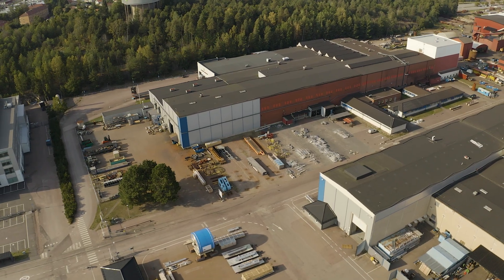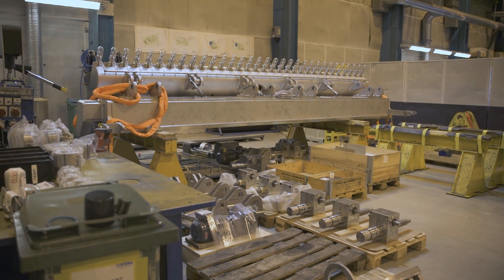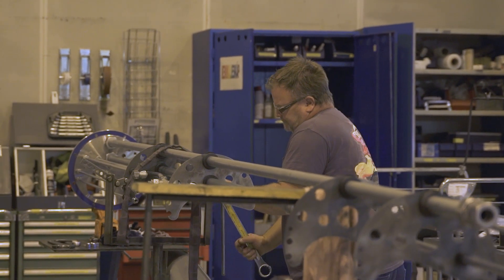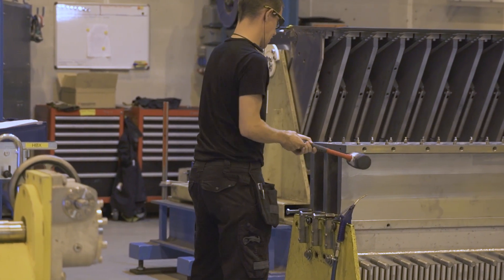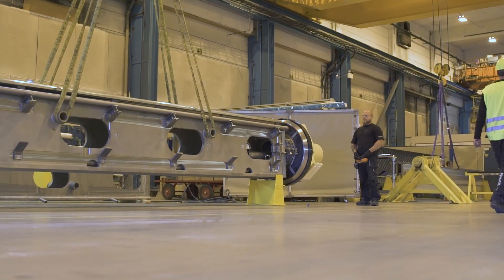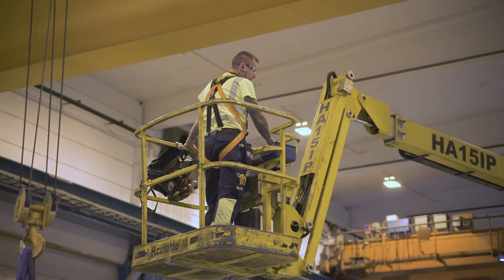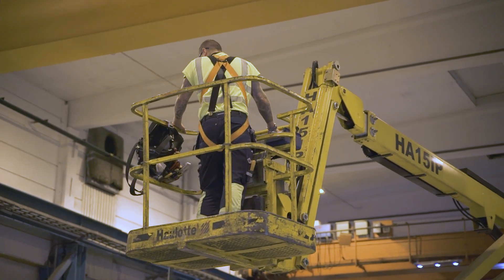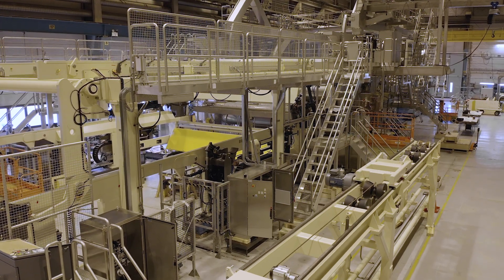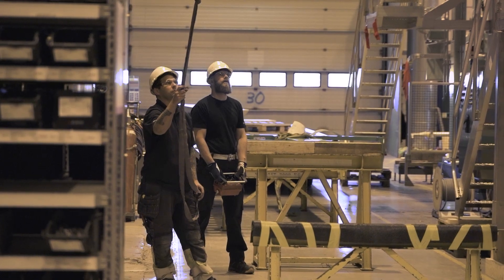Our key components — Headbox, Press and Yankee Dryer — are manufactured in our own workshops. Most of the parts in a tissue machine are produced by subcontractors and delivered here for assembly or directly to site. A tissue machine delivery is a huge logistic project where everything needs to be handled smoothly from engineering and purchasing to manufacturing and delivery. In the large pre-assembly hall, thousands of parts of the tissue machine are assembled to make sure everything fits together and has the right quality.